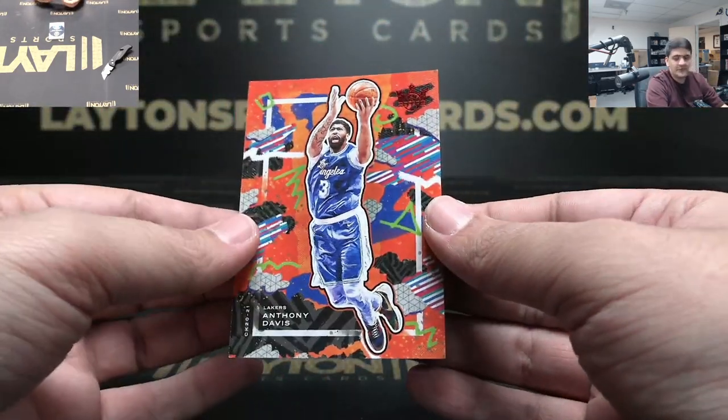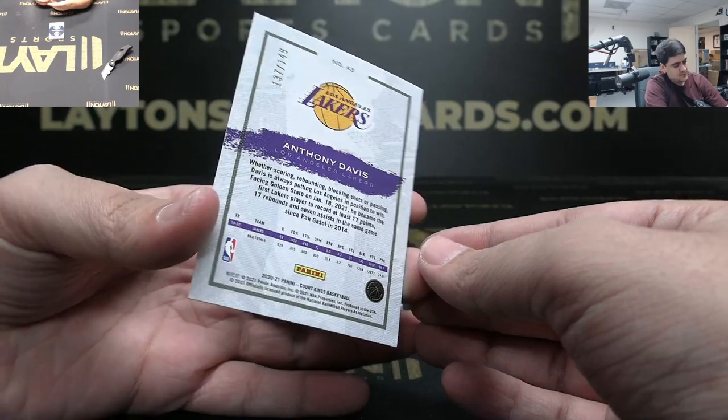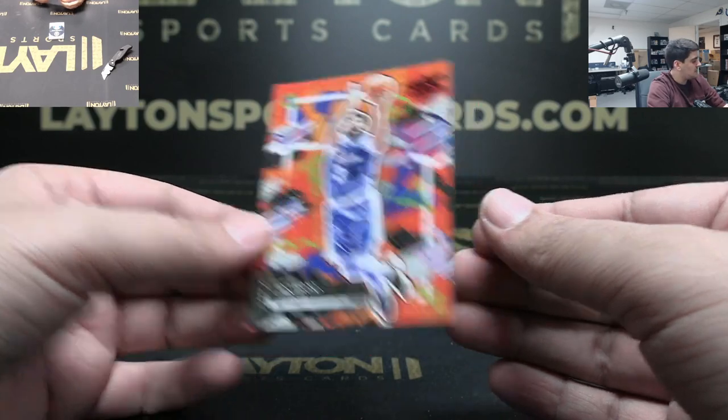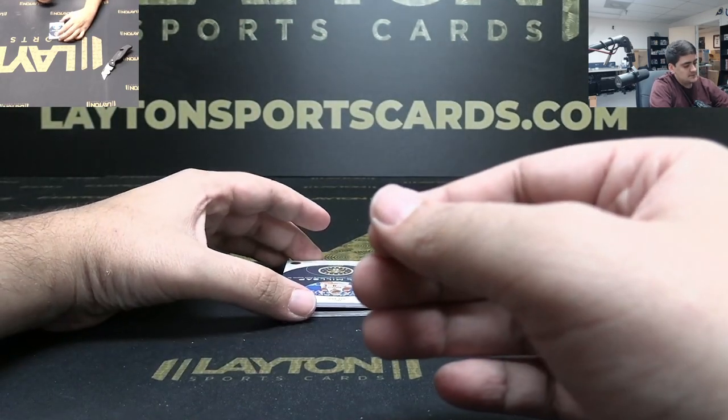Got AD with the red foil, numbered to 149. Anthony Davis, the Brow - jersey.